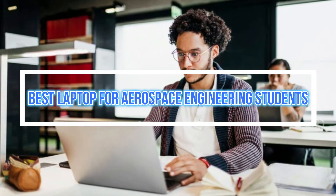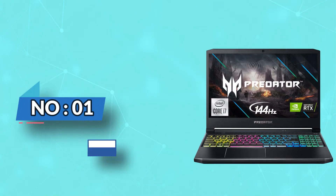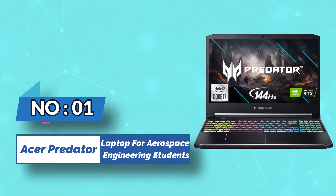Best Laptop for Aerospace Engineering Students. Number 1: Acer Predator Laptop for Aerospace Engineering Students.